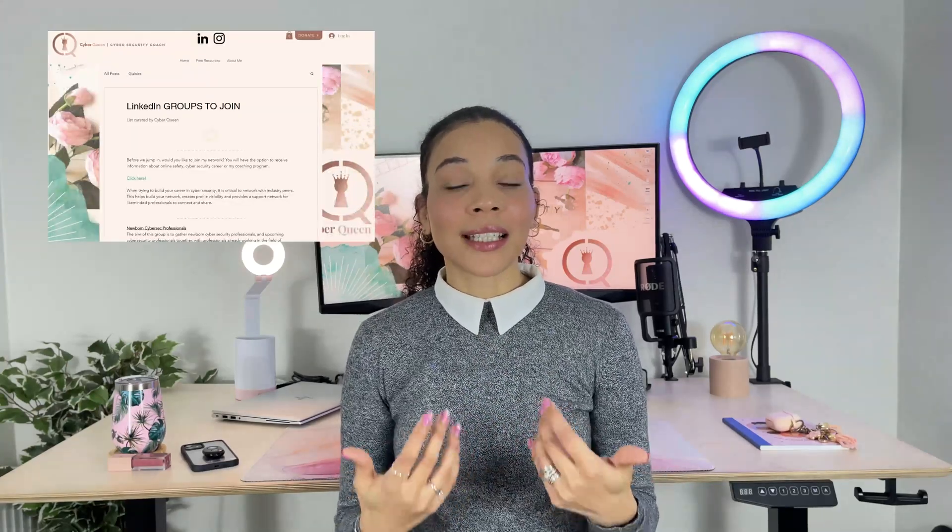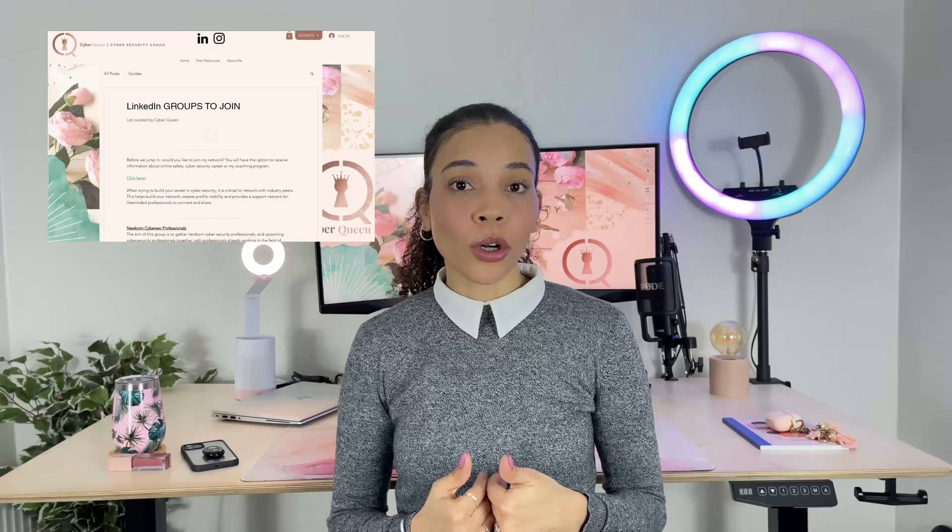Next up is to join cybersecurity groups on community platforms or social platforms like LinkedIn. I've written a blog post all about this and listed my top groups for professionals or aspiring newcomers into the industry to join — and these are really helpful. People share great information in there, you can build a community and network, and find potential employment on LinkedIn. So I highly recommend joining LinkedIn groups to help you with upskilling.